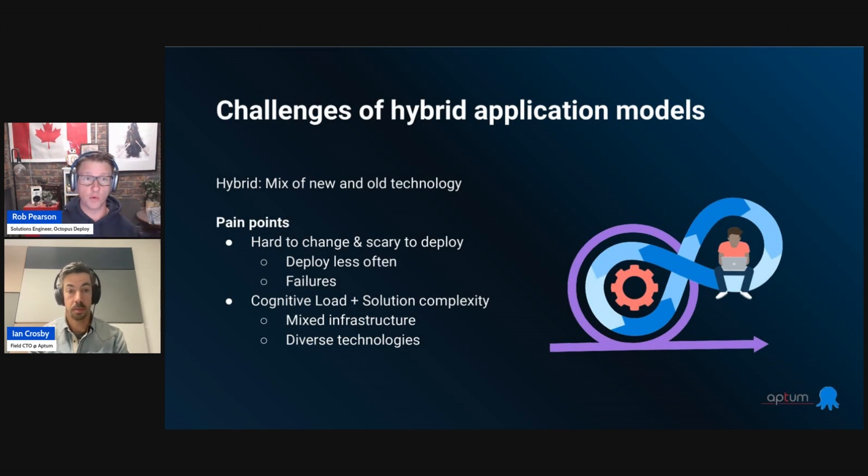One of the greatest pain points when working on a brownfield application is that it can be hard to change and scary to deploy. When something's scary to deploy, you do it less often. Where modern teams might ship once a week or multiple times a day, when it's hard, you might deploy once a quarter. Releases grow in size, and with a larger, more complicated release you get more risk. When you do deploy, because it's such a big, complicated release, you can have failures, outages, incidents — and it's a negative cycle. That's one of the biggest problems I've seen both from my own experience and from customers who work in this space.